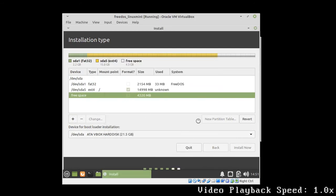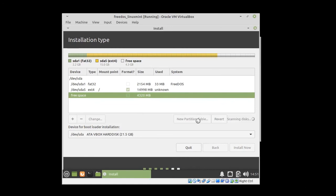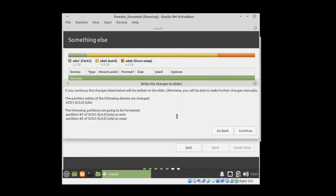Now I'm creating a 15 GB Linux root partition and a 4 GB swap partition. Please don't ask why I decided to choose exactly this partitioning scheme — I don't see a strong reason why we would need a 4 GB swap partition right here, but there's no big reasoning behind it.